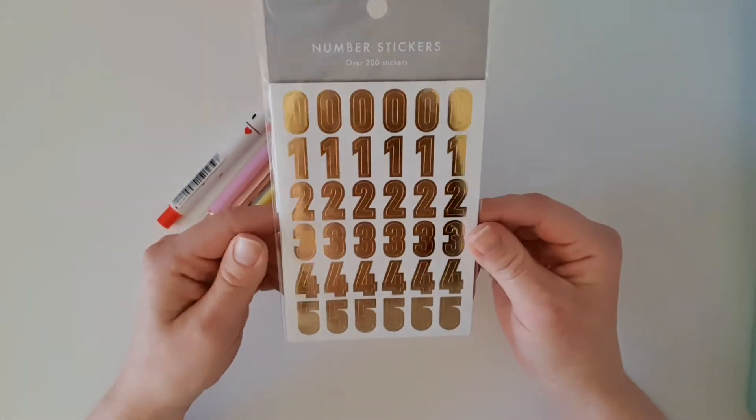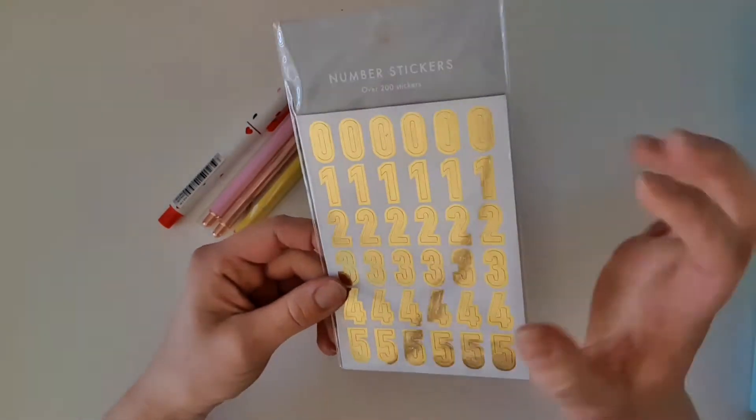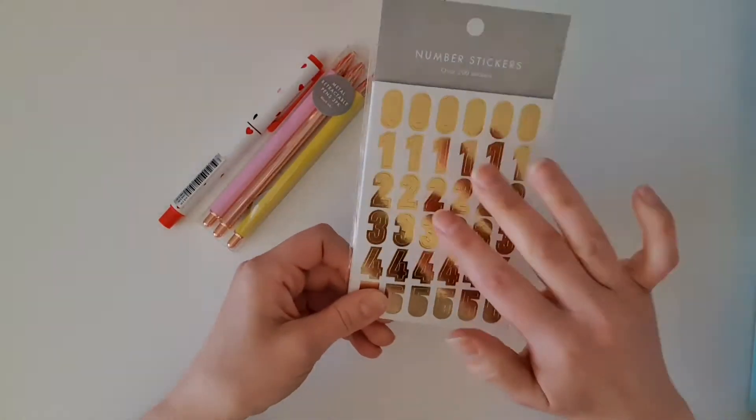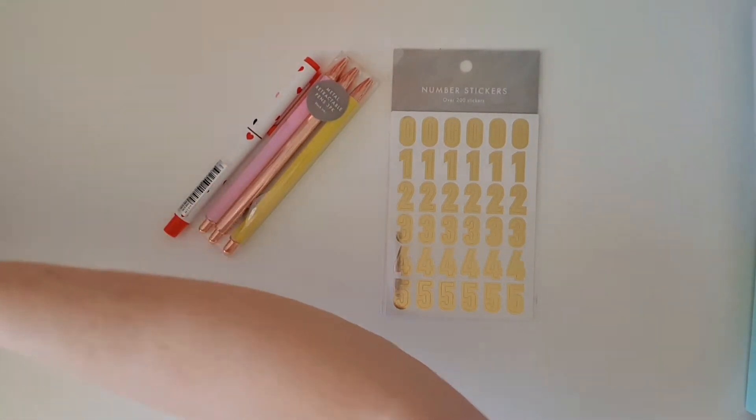The next thing that I got was these cute number stickers, and I actually use these a lot in my memory planning for writing the dates of events and the year, so I needed another pack of those.